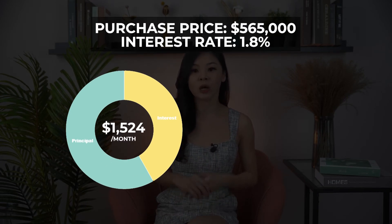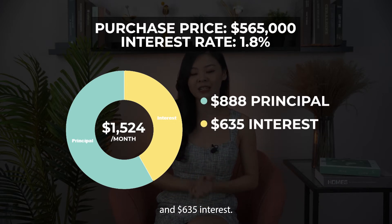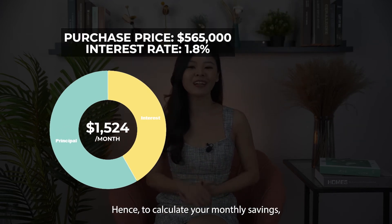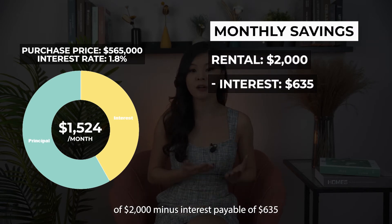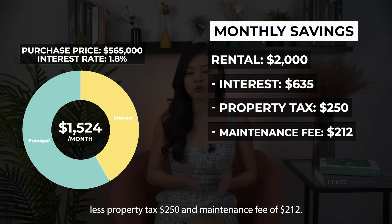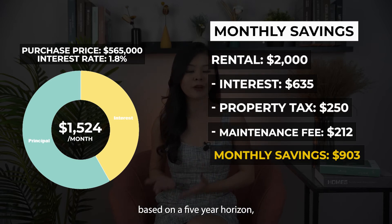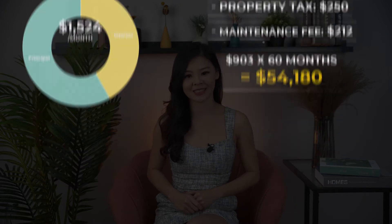At an interest rate of 1.8%, the monthly mortgage works out to about $1,500, consisting of $888 principal and $635 interest. While interest is an expense, the principal is returned to you upon sale. To calculate monthly savings, take the rental of $2,000, minus interest of $635, minus property tax of $250, and maintenance fee of $212 — giving you around $903 extra per month from rental.